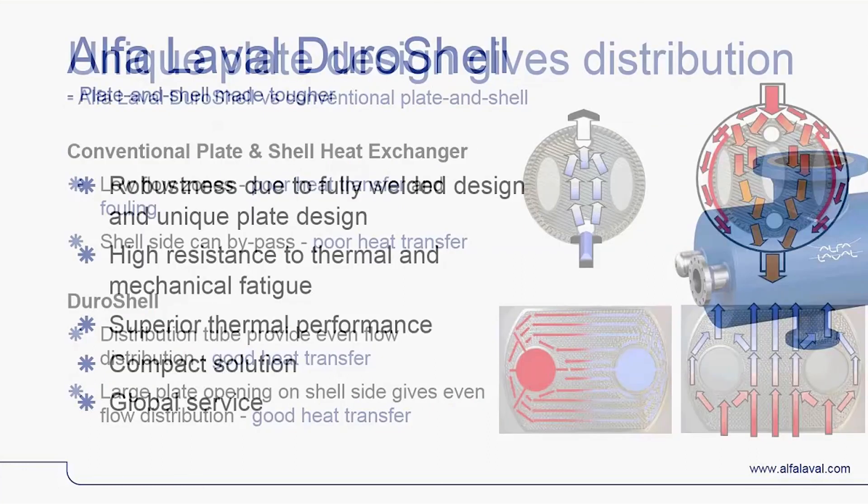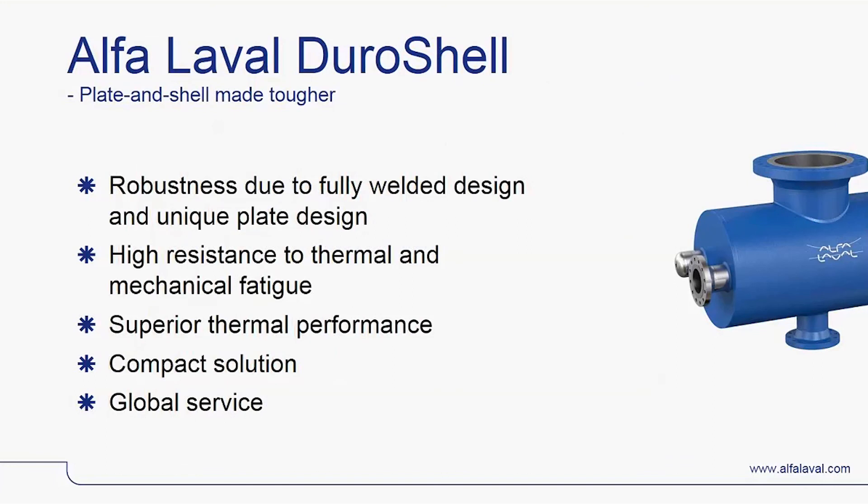The unique innovations delivered with Duroshel, combined with the Alfa Laval global service network, means that Duroshel solves the problems associated with conventional plate and shell heat exchangers and meets and exceeds tough offshore industry expectations, delivering superior thermal performance, product and production reliability, compactness and serviceability.